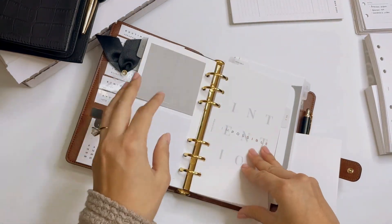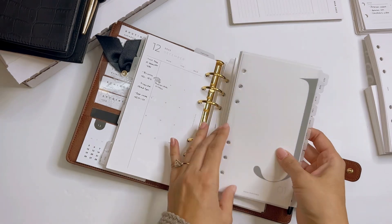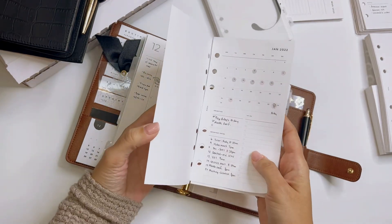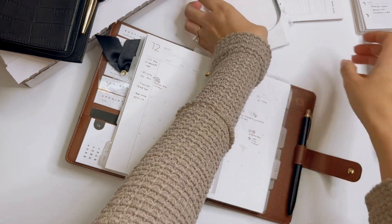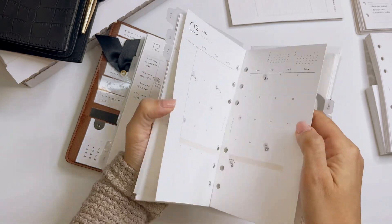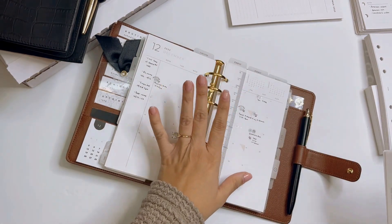Moving on to monthly — I did quite a small journey with monthly. I started the year with the Infinite Lotus one month on one page, but I felt I needed a little bit more space. So I stopped using them and moved forward with Rosie Puppetri's inserts. I now love the month on two pages, and my goal is to continue with this. Currently that's what I have in my planner, and I'm going to move forward with that.